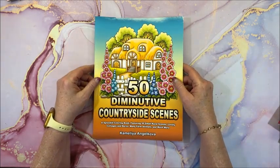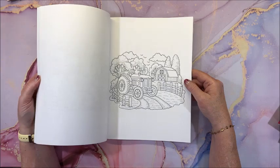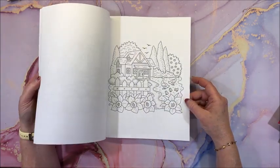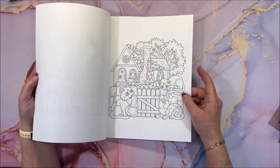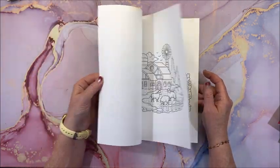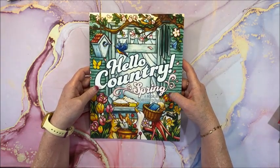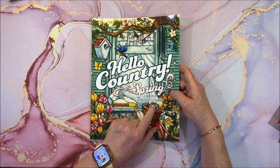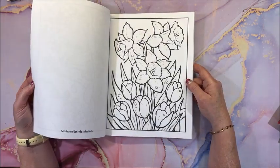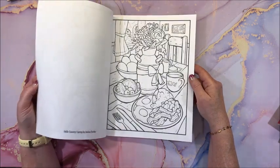Then we have a new book by Camellia and Joecova — 50 Diminutive Countryside Scenes. These are so cute and not too detailed, so you can do really neat backgrounds. I might try my Neocolor IIs, Inktense, or pan pastels in here — it would be a great book for experimenting. Hello Country by Joshua Dunbar — he used to work with Jade Summer and has now ventured out on his own. This is a Hello Country Spring book with simpler but really pretty pictures.